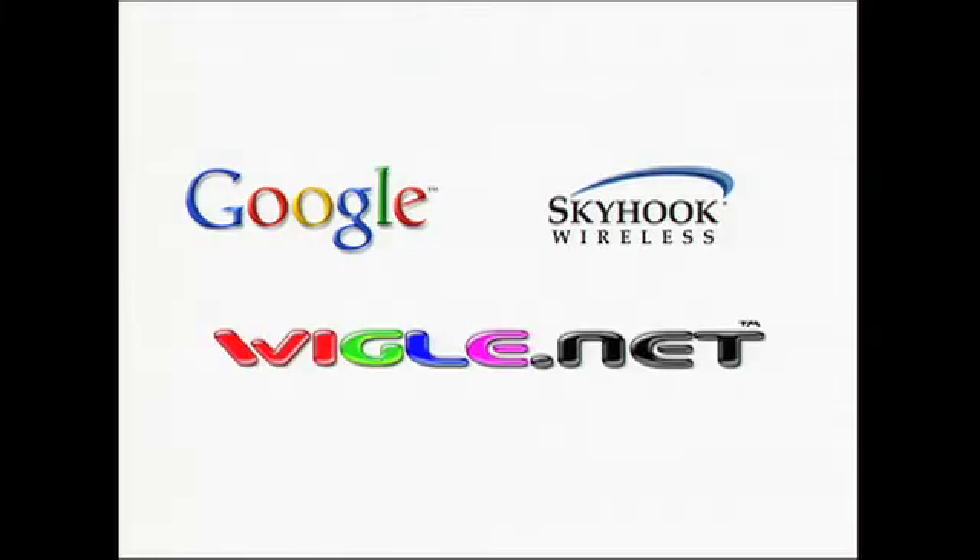There are people doing this already — big names like Google and Skyhook. Wiggle is a war driver database that's been around for a long time where users compete to discover Wi-Fi, but Wiggle doesn't do anything with their database.